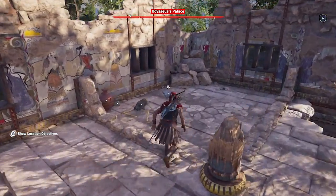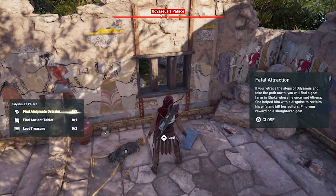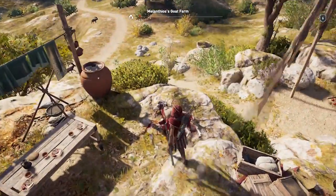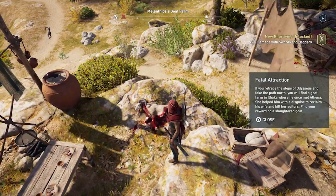The riddle on the Fatal Attraction Anigmata Ostraca points towards a goat farm located on the north end of Ithaca. From Odysseus's Palace, head north until you reach a small group of farmhouses. Search the goat corpse on the front table to solve the puzzle and earn a new engraving.